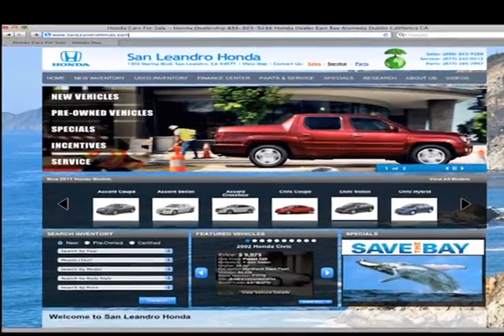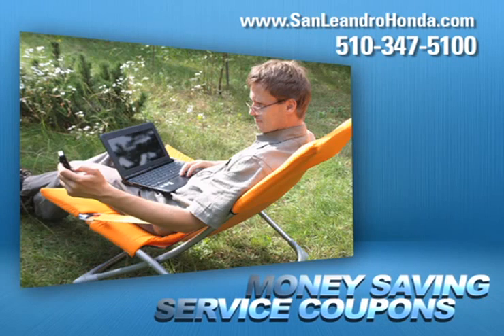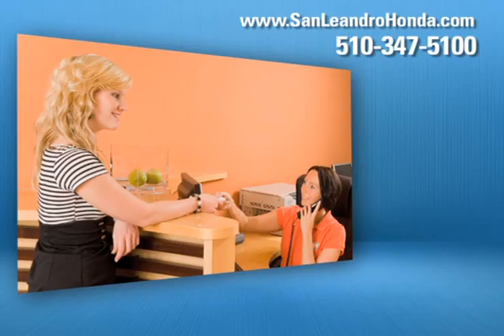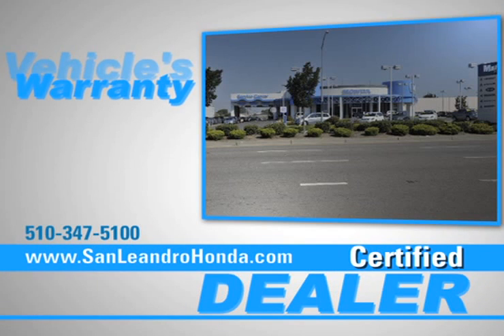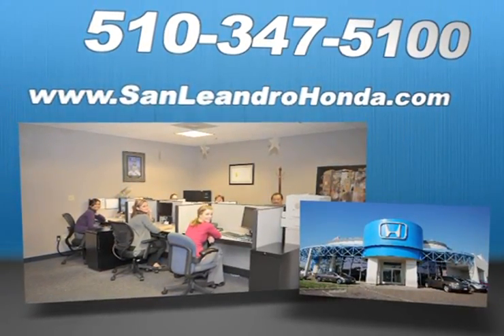Visit us at www.sanleandrohonda.com. While you're there, speak to a technician, print out money-saving service coupons, schedule a service appointment, and when you go to a certified dealer for service, your vehicle's warranty stays intact. Call, click, or come in for more information.